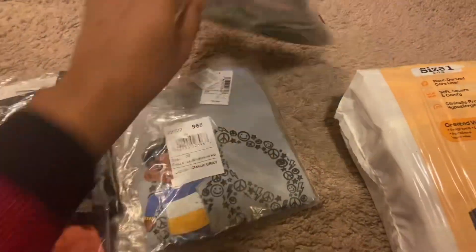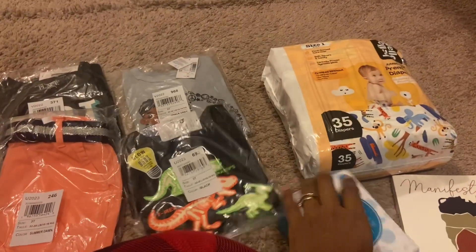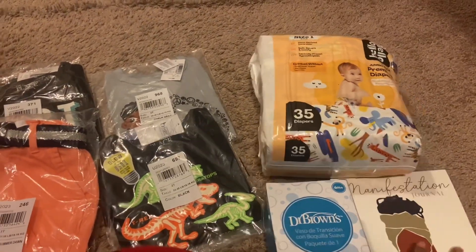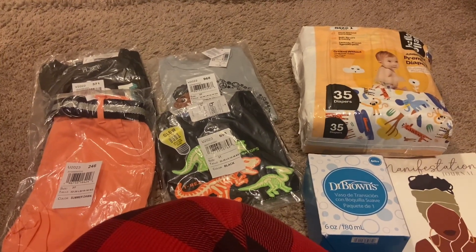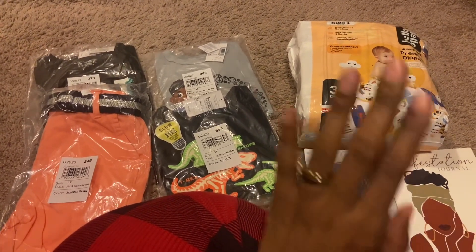That is what I picked up from Amazon and Etsy. Thanks so much for tuning in — please give this video a big thumbs up, please subscribe, and thank you so much for watching. Take care, bye!